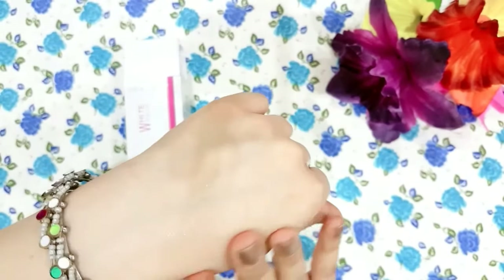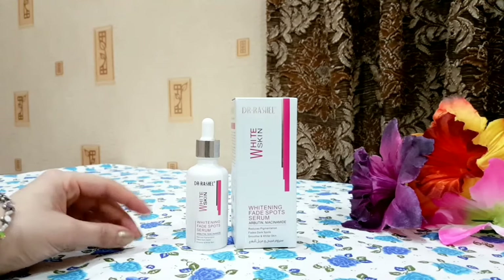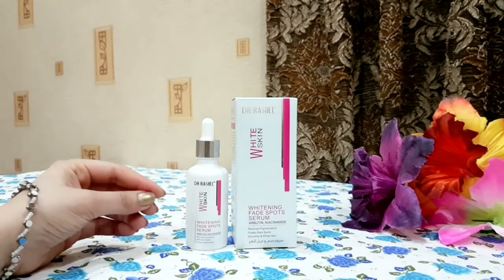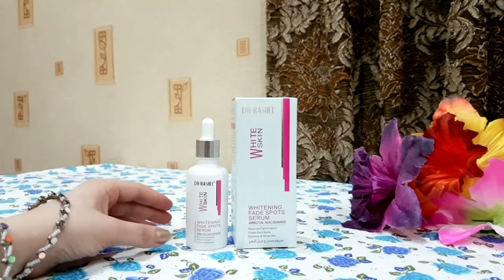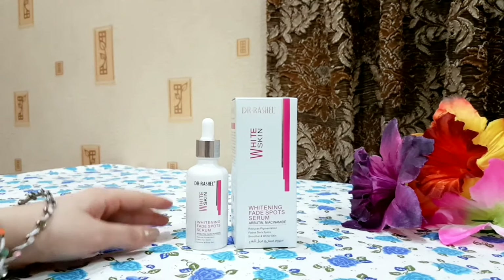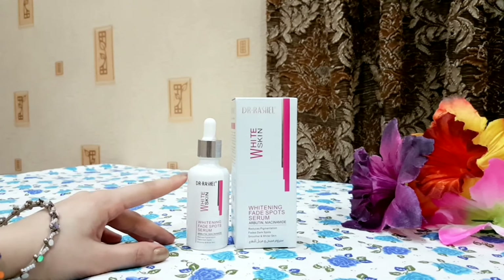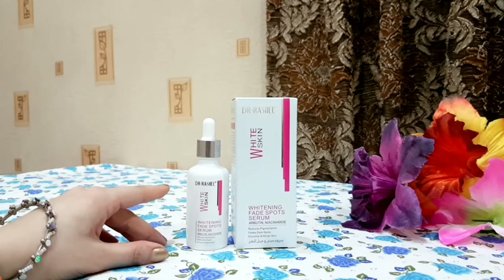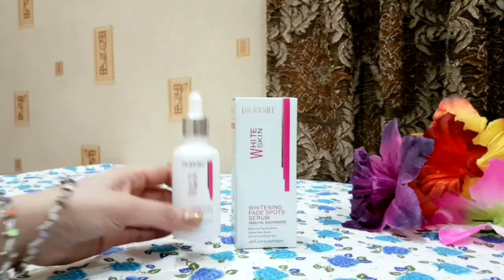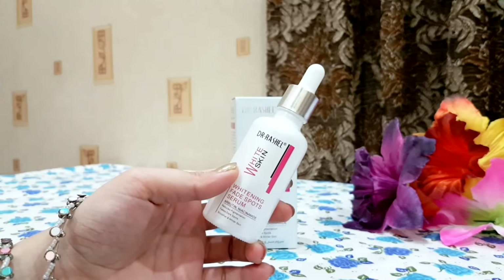When you blend it, it becomes virtually fragrance-free. This serum is very lightweight and you barely notice it on the skin — it absorbs quickly. After application, your skin feels very moist, hydrated, and plump. It makes the skin healthy, and it is not oily or greasy. It is suitable for all skin types — oily, combination, normal, or dry — and can be used day and night.